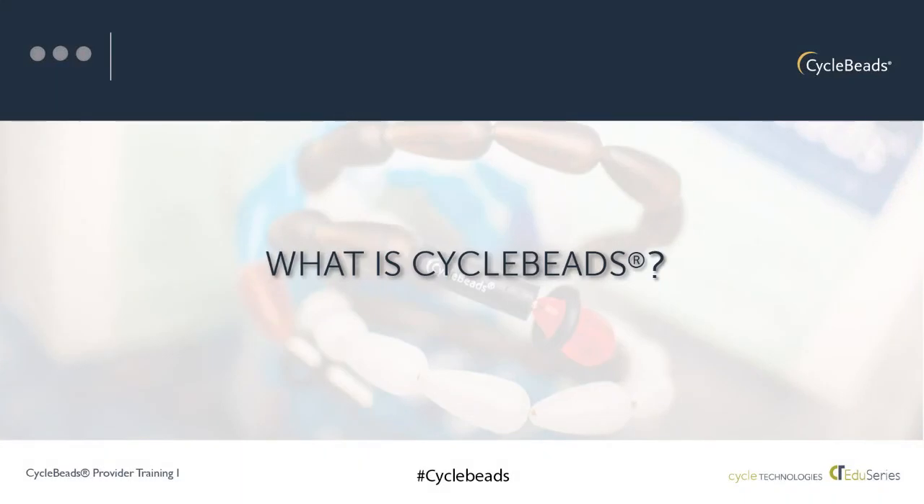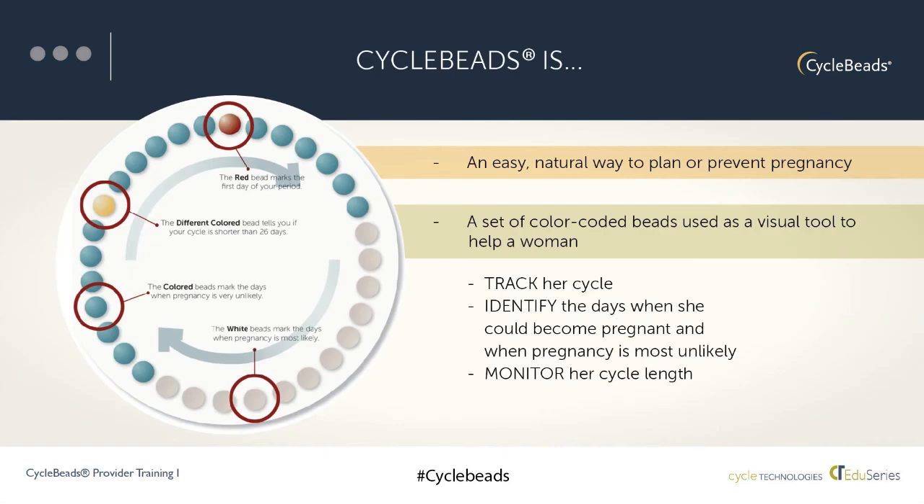Let's talk about what exactly cycle beads are. Cycle beads is a tool for using a fertility awareness-based method of family planning. It's an easy, natural, and effective way to plan or prevent pregnancy. As you can see here, it's a set of color-coded beads that helps a woman track her menstrual cycle, identify the days when she could become pregnant, and monitor her cycle length to make sure this method will work for her.